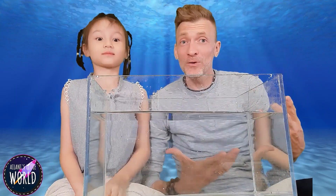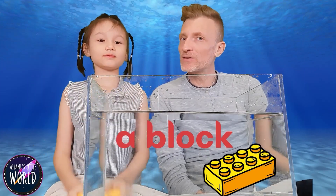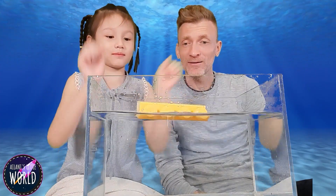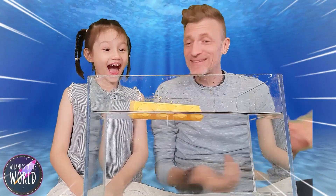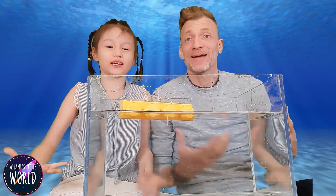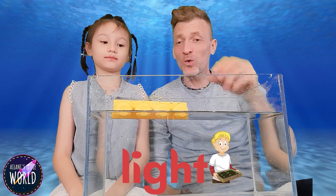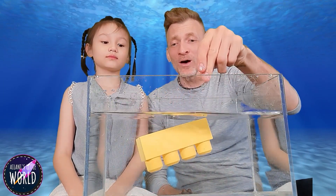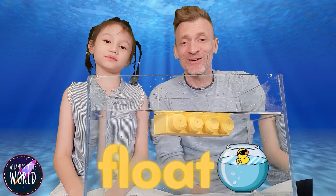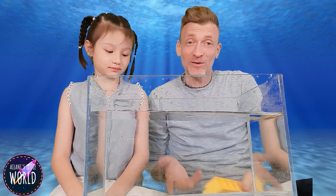Now let's look at our next thing — a plastic block. Do you think this is going to sink or float? I think it's going to sink. It floats! Why is it floating? Because it's not a heavy thing — it's quite light, it's not very dense. If we fill it with water though, it still floats. This is not very dense because it's a type of plastic, so it floats.